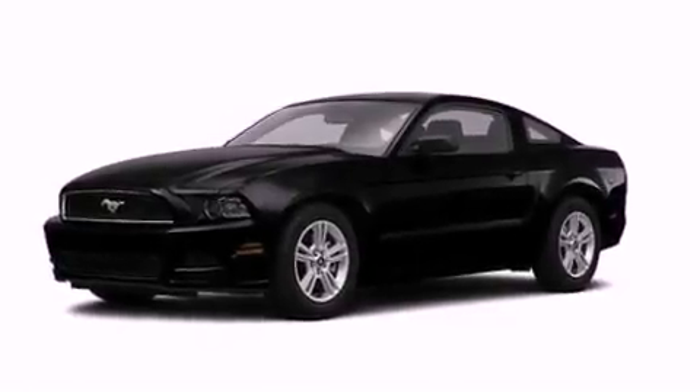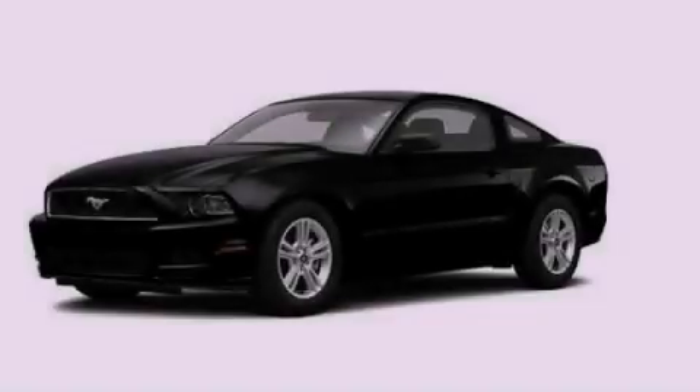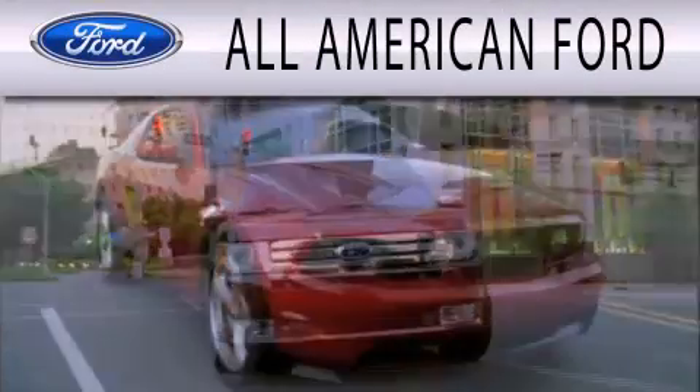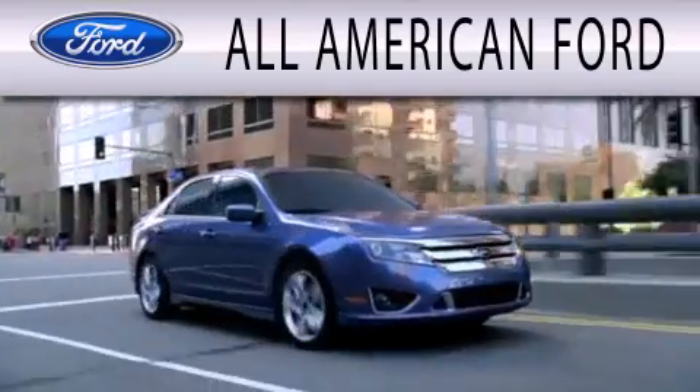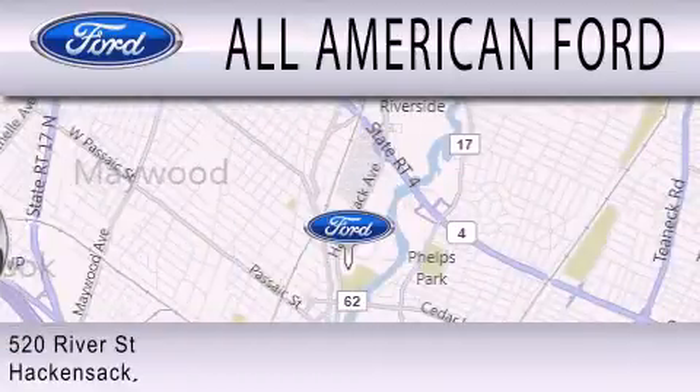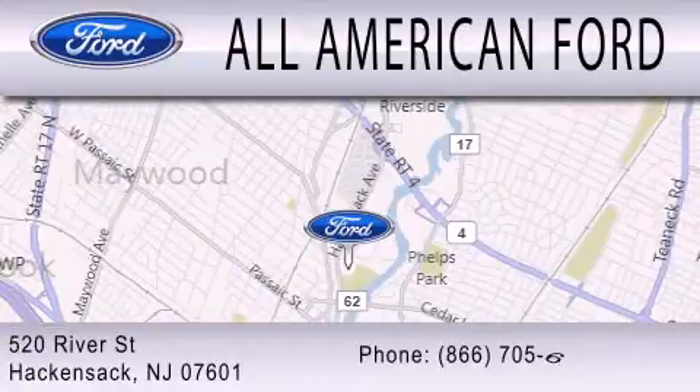We hope you found this video informative. Please contact us today. All American Ford is dedicated to doing everything possible to ensure that the experience you have selecting your next vehicle is as pleasant as possible. We're located at 520 River Street in Hackensack.